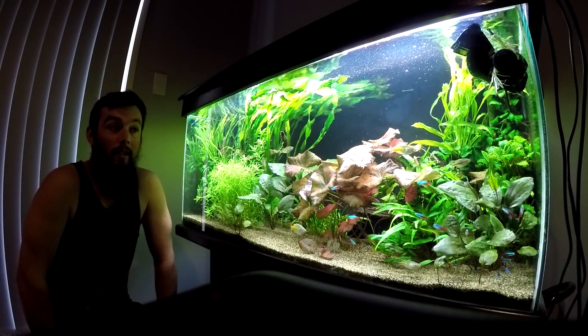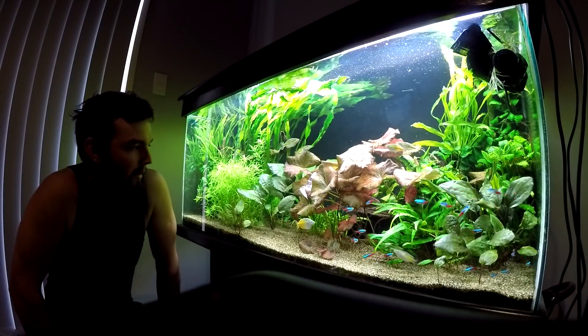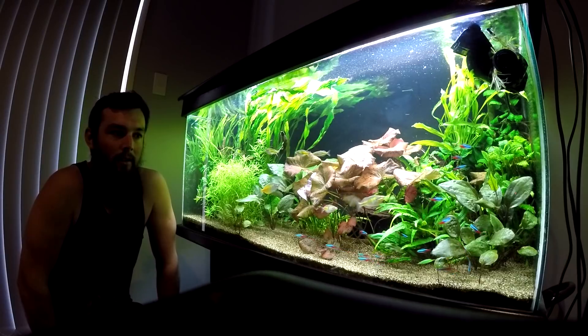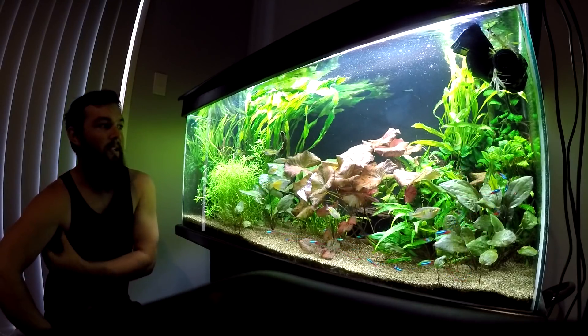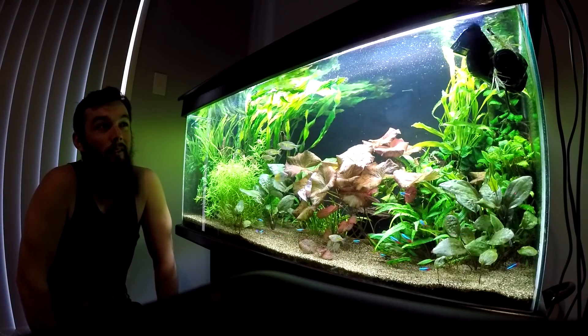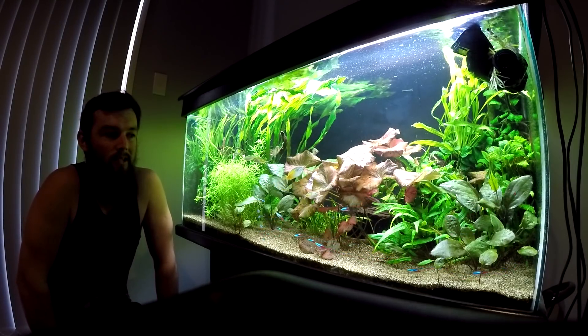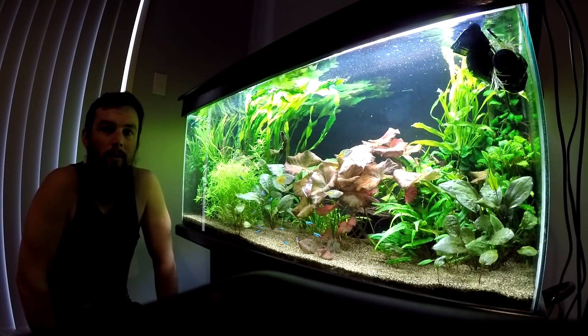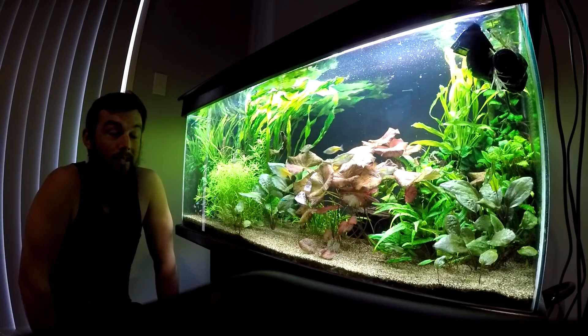Something I was thinking about recently was whether or not my fish finder actually scares fish. I remember hearing from some people that they turn their fish finder off when fishing in shallow water, on the theory that the pulses from the sonar can actually be heard by the fish and consequently scare them away.